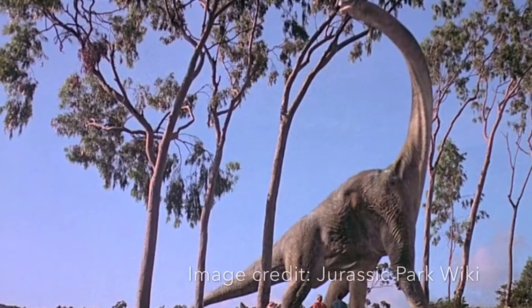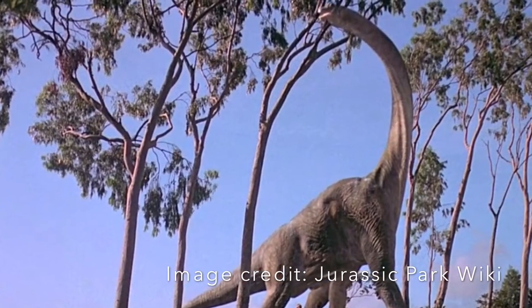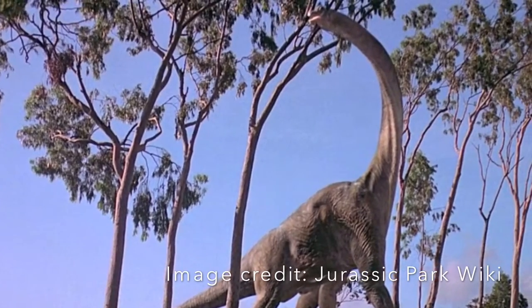Edward Cope actually discovered them and they are Saurischian sauropods. Here is another interesting fact. The Brontosaurus, which is one of the famous long-necked dinosaurs, was a cross between the Camarasaurus, my favorite dinosaur, and the Apatosaurus.